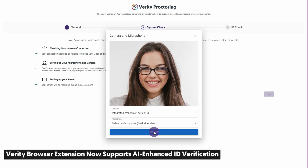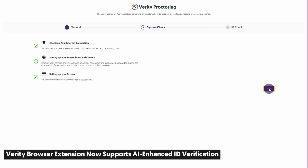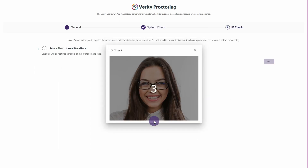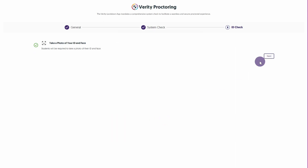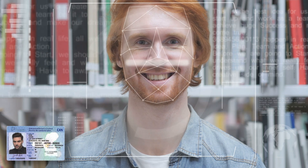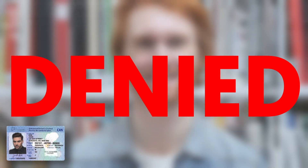Our AI-enhanced facial recognition is now available for the Verity Browser Extension. This integration allows instructors to incorporate the security measure into any proctored assessment, ensuring a precise match between the test taker and their uploaded ID. Keep in mind that this feature is optional.